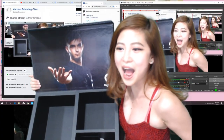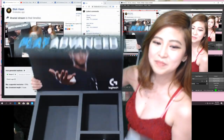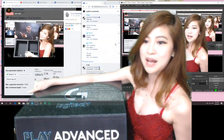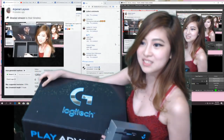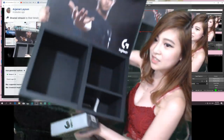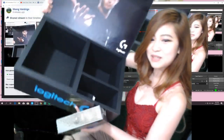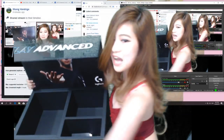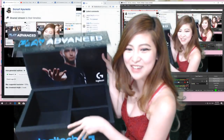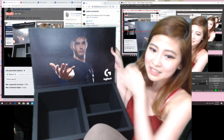Gaming Mouse! So ito na, guys. Para sa inyo. Send nyo na rin tong box. Pwede tong sa CRA — yung didikit nyo sa pader. Yung didikit nyo na lang sa pader. Ayan. Logitech Mouse!